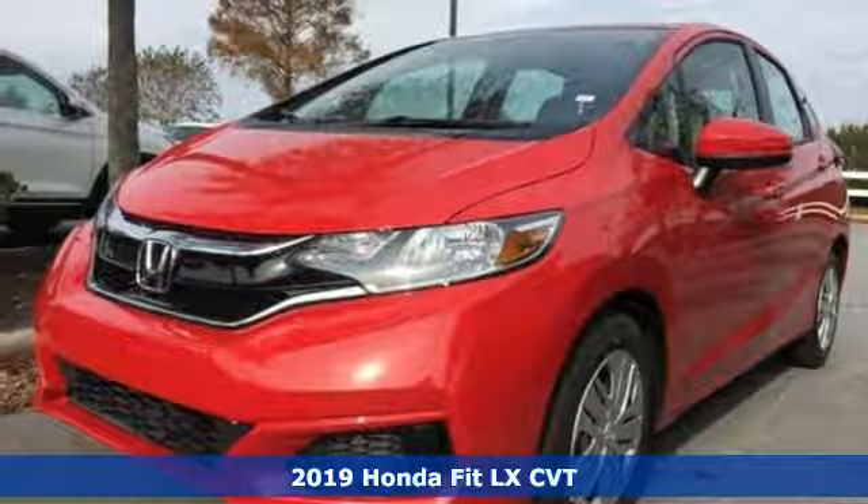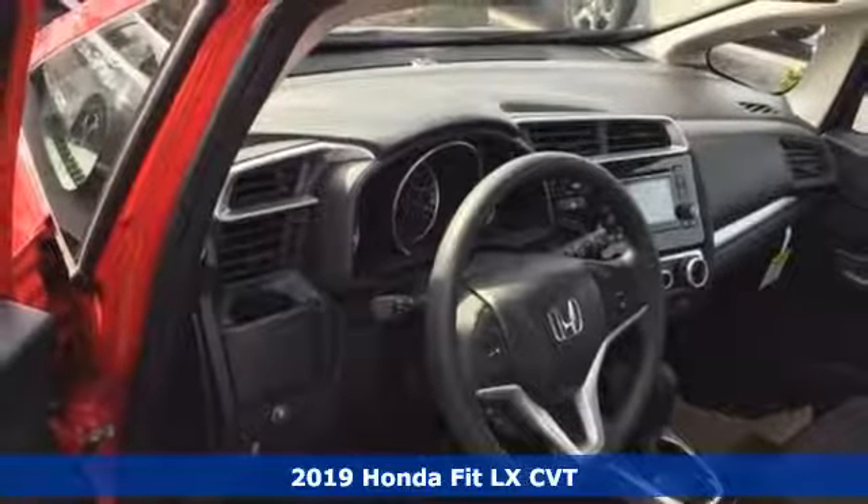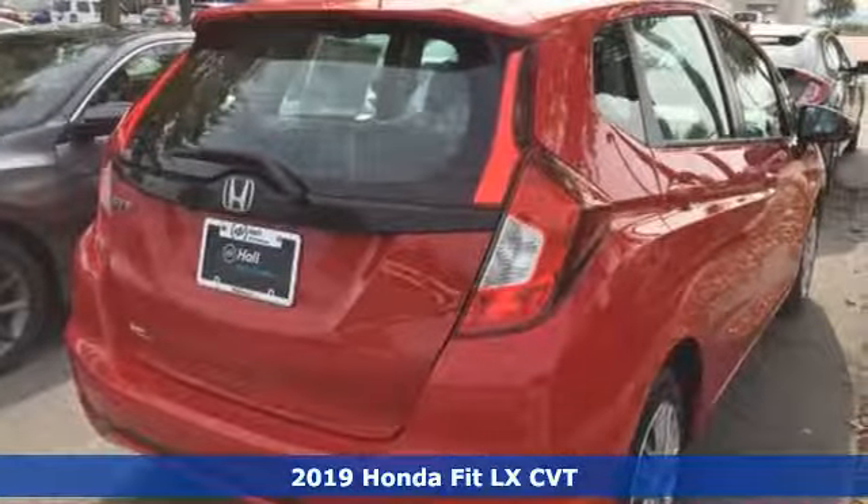Here's a new 2019 Honda Fit. No matter what your cargo carrying needs are, this Honda will make it fit. And it comes with all the amenities you need.